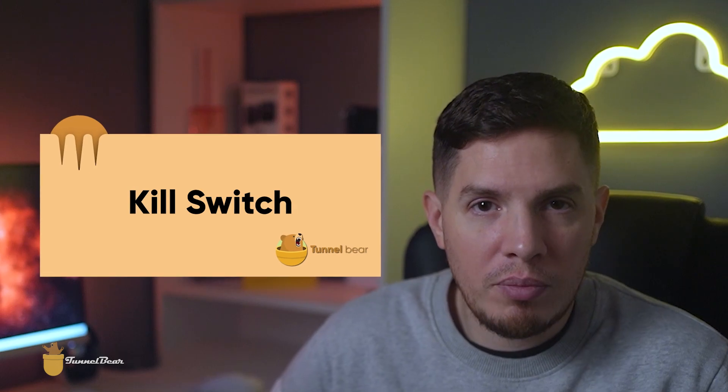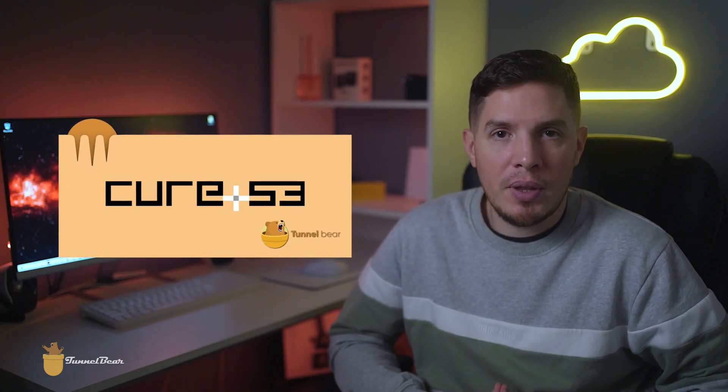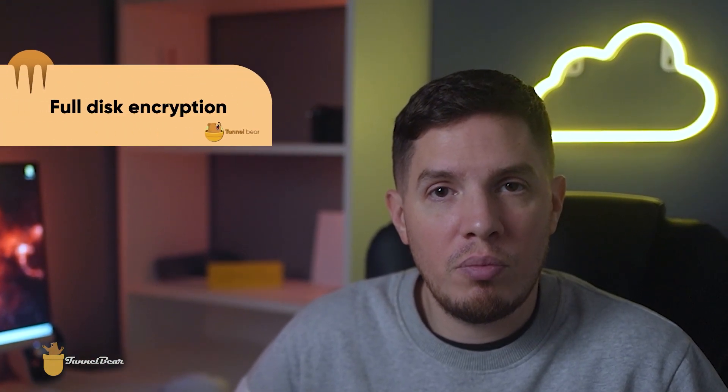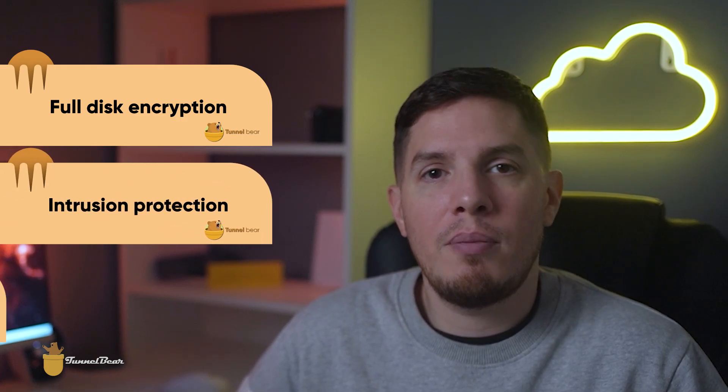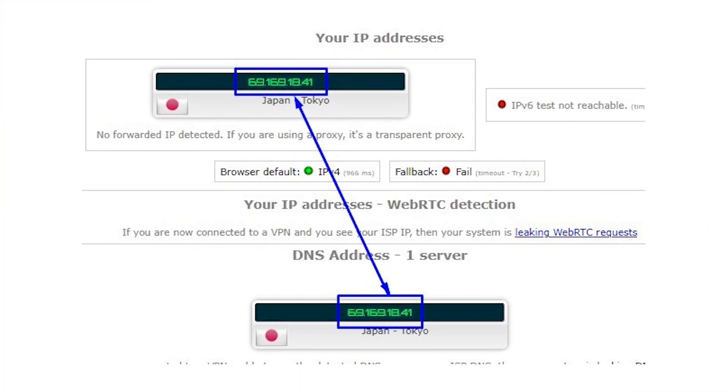I was also pleased to learn that TunnelBear receives annual audits by the reputable cybersecurity firm Cure53, which has verified TunnelBear's no-logs policy. The Center for Democracy and Technology has also confirmed TunnelBear's claims of providing full disk encryption, intrusion protection, and malware scans, further bolstering the VPN's trustworthiness. I ran several DNS leak tests to make sure my IP address was secure, and TunnelBear passed every time.